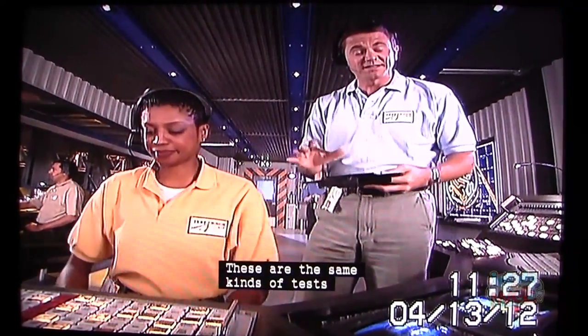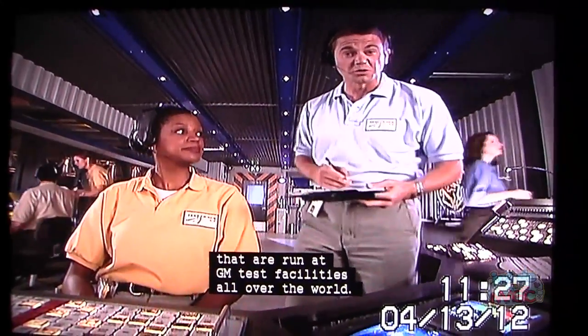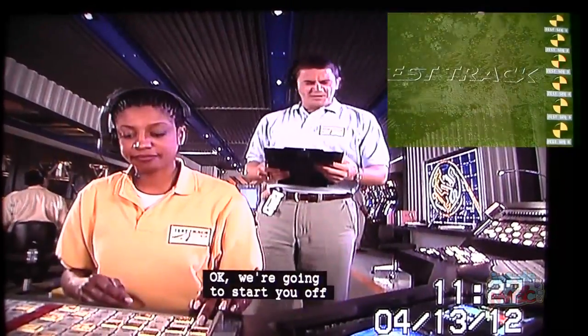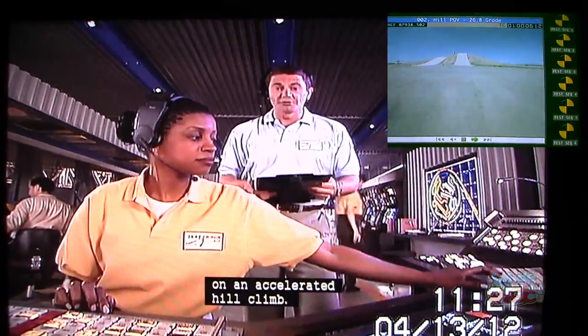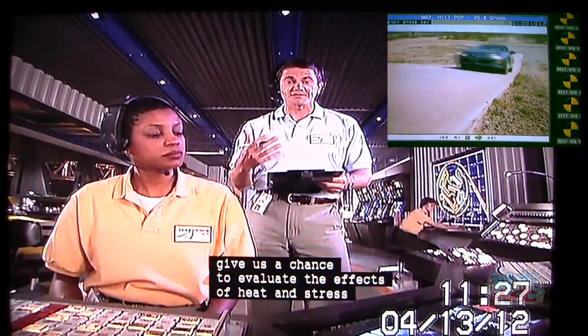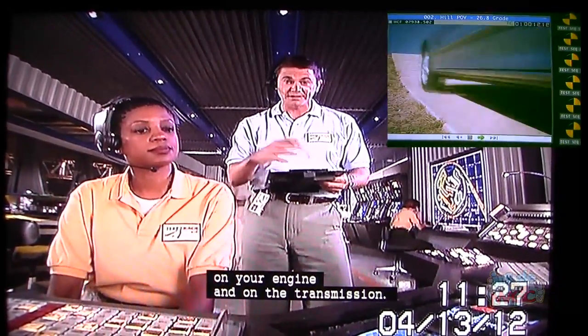These are the same kinds of tests that are run at GM test facilities all over the world. Let's put up the 26-8 grade. We're going to start you off on an accelerated hill climb. Now, these steep grades give us a chance to evaluate the effects of heat and stress on your engine and on the transmission.